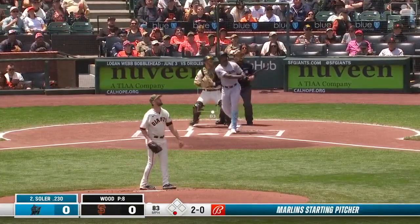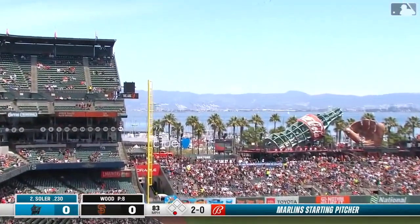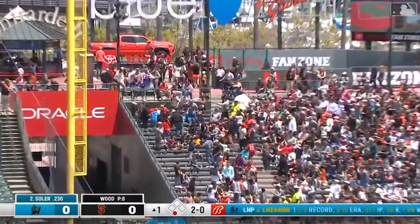His right-handed pitchers, and this one is hit well down the left field line, a long way out for Solaire!